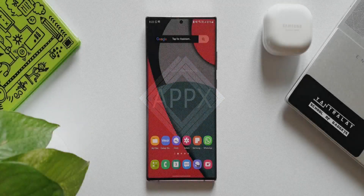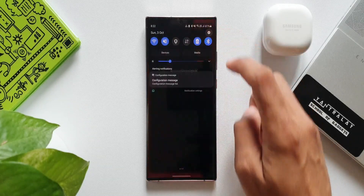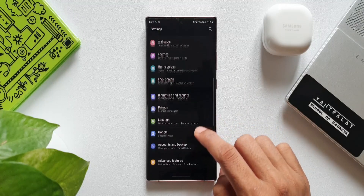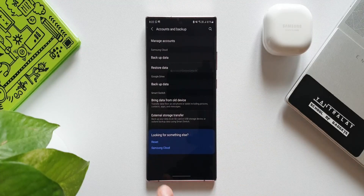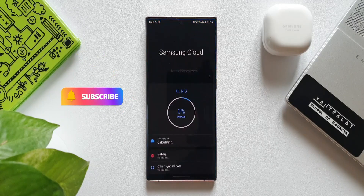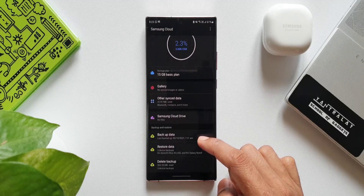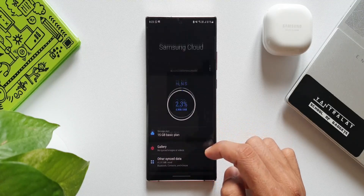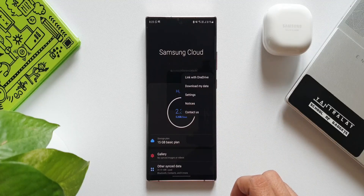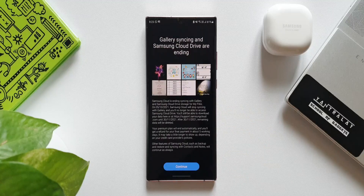Here is something very important for you guys to know. Let me go to Settings, then Accounts and Backup. All the way down we have Samsung Cloud — let's tap on this. It's connecting to Samsung Cloud. We've got Gallery and other synced data. Now let me tap on this three-dot button in the top right corner, where we see an option to download my data.